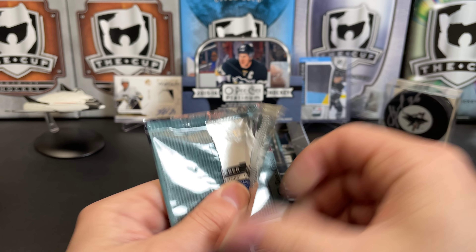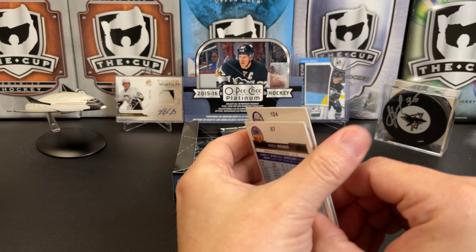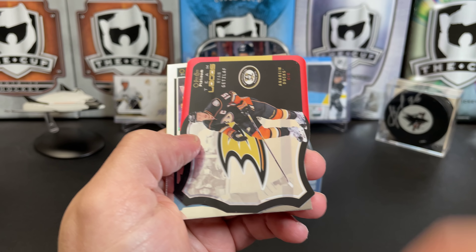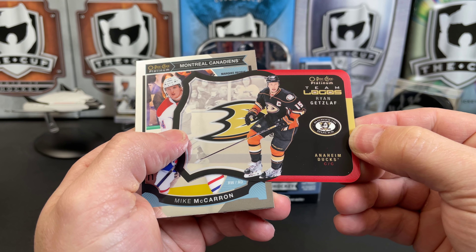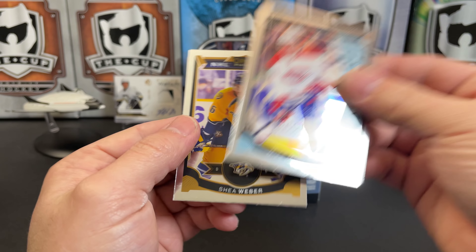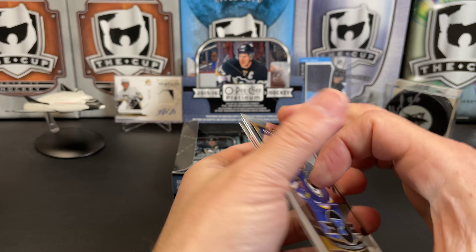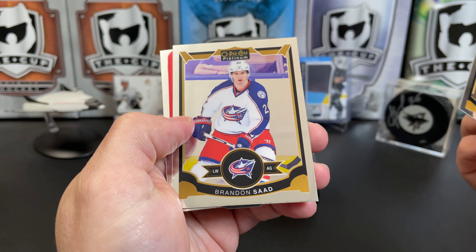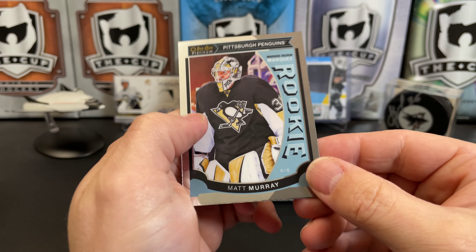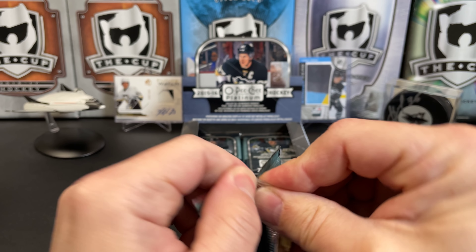Peachy Platinum — if you're new to the channel, Peachy Platinum is my favorite product produced by Upper Deck. I like all the parallels and most of the card designs; lots of fun to open. We've got Duncan Keith, and this is the last year they had die-cut inserts in it. There's a team logo for Ryan Getzlaf, a rookie of Mike McCarron, Vladimir Tarasenko, Brandon Saad, another team logo for JVR, and a rookie of Matt Murray — who's had a rough go of it in Ottawa; I hope he gets his career back on track.